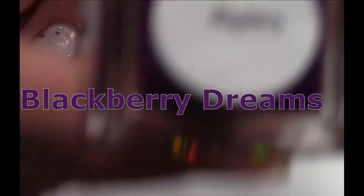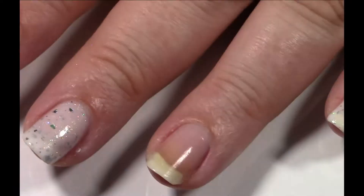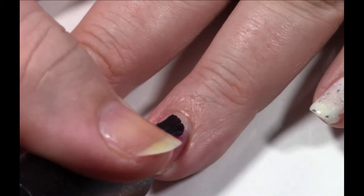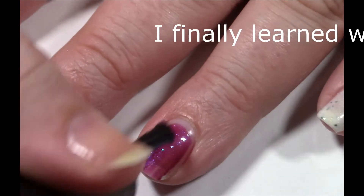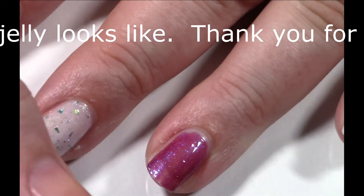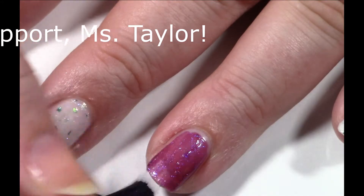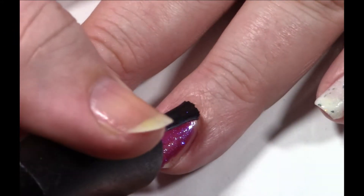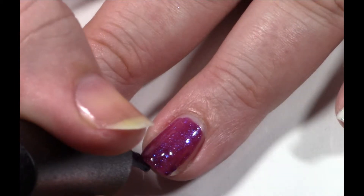Now we're going to do the mystery. There you are. So it's a little more sheer than I thought it would be from the bottle, but that's not a problem for me. I'm always learning, just learning about a new indie anyway. I'm just learning about a new color, learning everything new anyway.